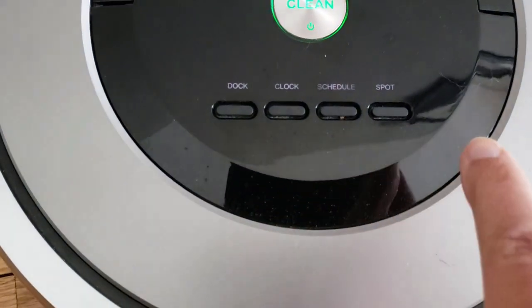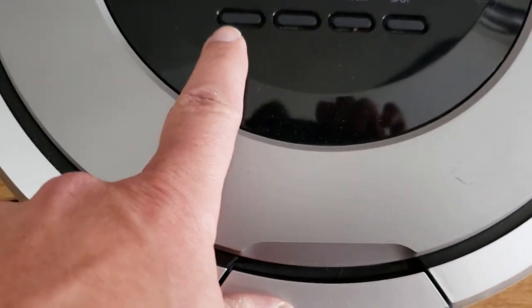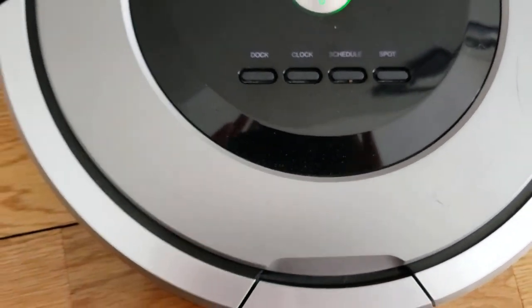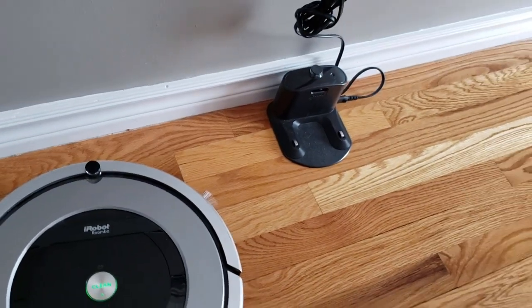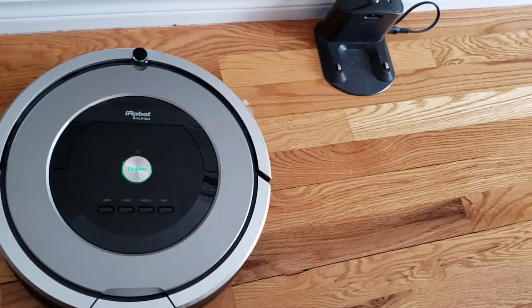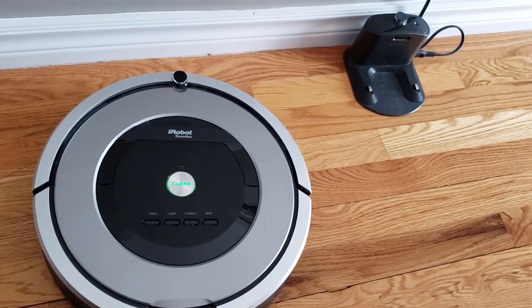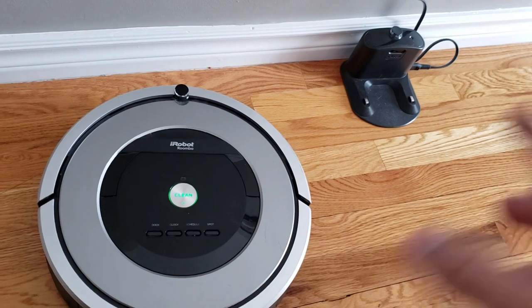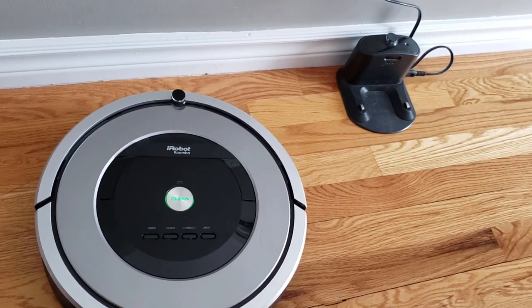I've got several buttons to schedule, clock, spot clean — but this little dock button: what this does is when you want to send it back to the dock for charging, you can hit that button and it'll go directly. Or when it's finished cleaning, or if it needs to be charged, it'll search the dock out using infrared or something like that and it's supposed to make its way back to charge.